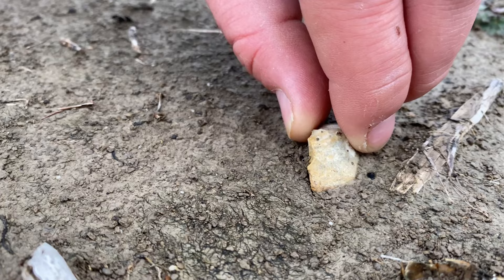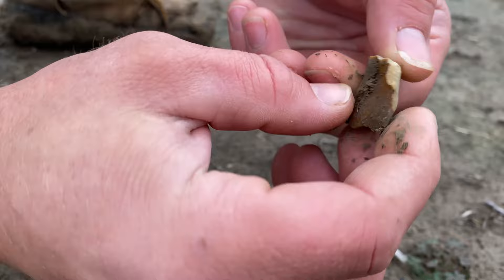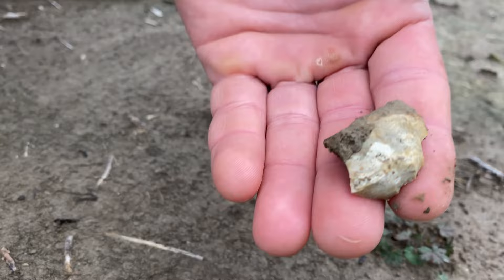We haven't pulled it out yet — hopefully there's more to it. Oh, it's just a chip. You can see where they've chipped away at it, but it's definitely part of something.